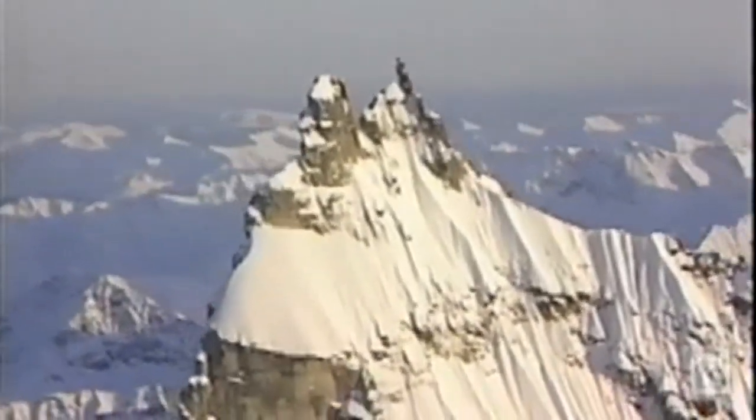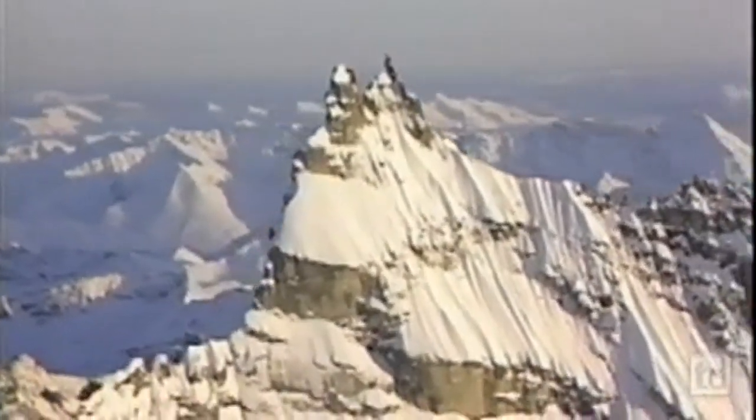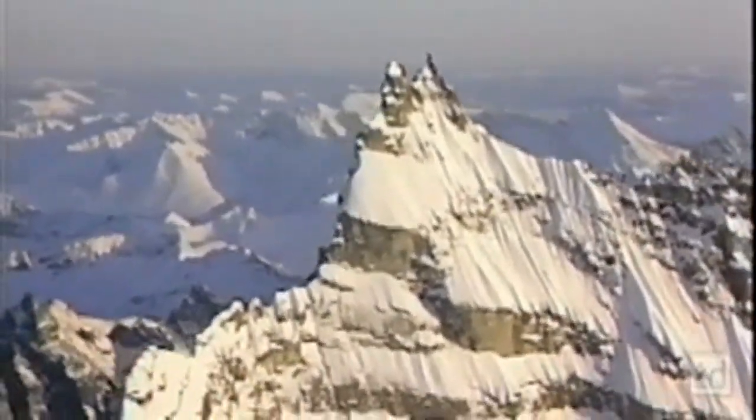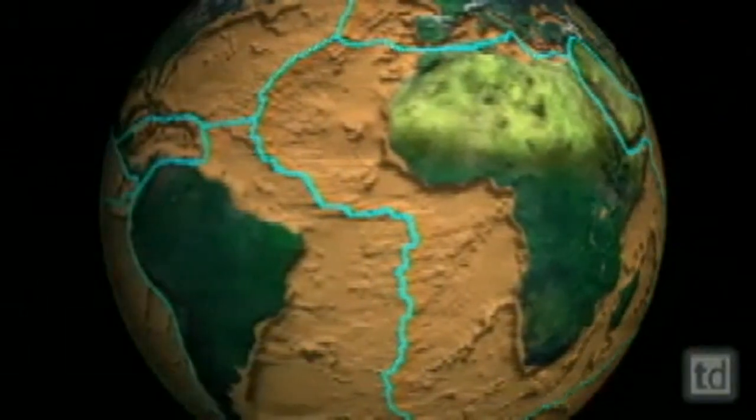In the St. Elias Range, there's very, very active mountain building going on, and so you have to be pushing those mountains up very fast in order to get that much rock that high, because erosion is always trying to tear things down. The mountains rise because of movements of the Earth's crust, which is made up of large masses called tectonic plates.